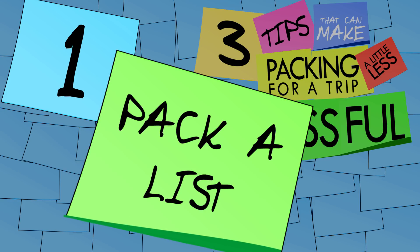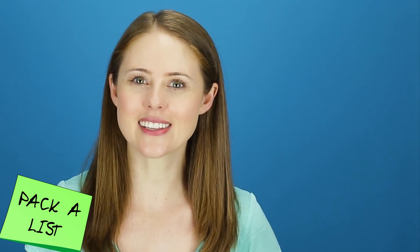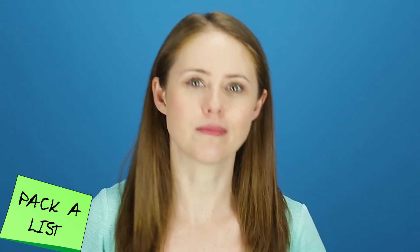Tip 1: Pack a list. A couple of days before you leave for your trip, find your suitcase, then make a list of whatever you want to be inside it when you arrive. You can create your own list, or I've linked to a few sites in the description that'll do most of the work for you. Just get rid of the stuff you don't need and add anything you think they left out. Then throw the list in your suitcase with a pen.